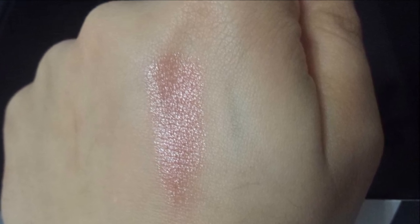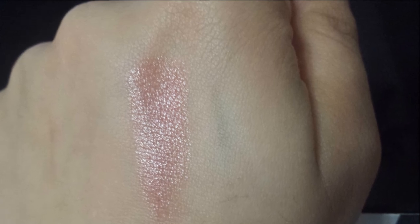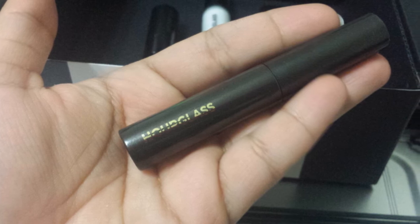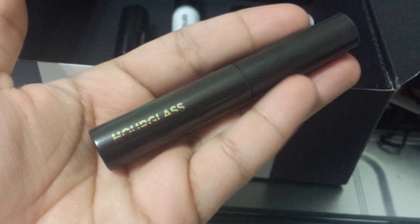I was not a fan of the mascara — it clumped my lashes, didn't give me any volume, my lashes were really sticky. I just did not like this mascara at all.